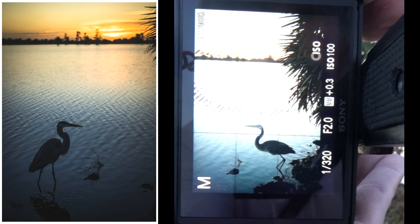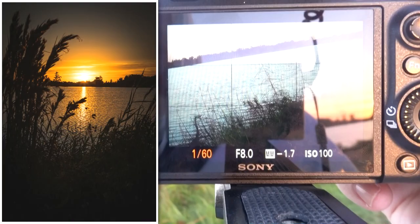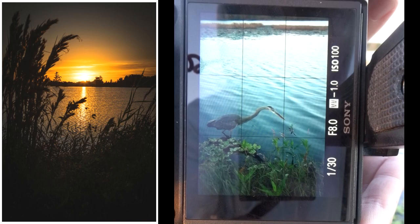The sunrise is coming up a little bit better now, getting some nice warm colors here. Got a blue heron right here. I'm gonna see if I can get up to it before it flies away — it's gonna be difficult with a manual lens. There we go. Oh, that's pretty good.